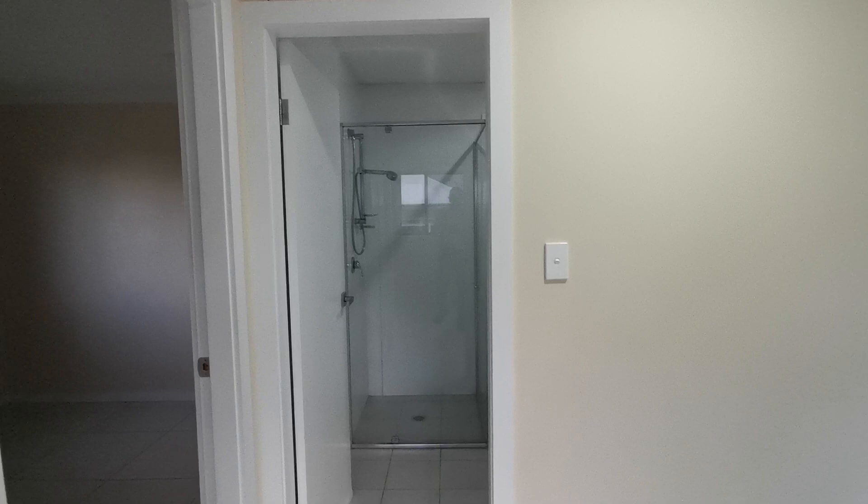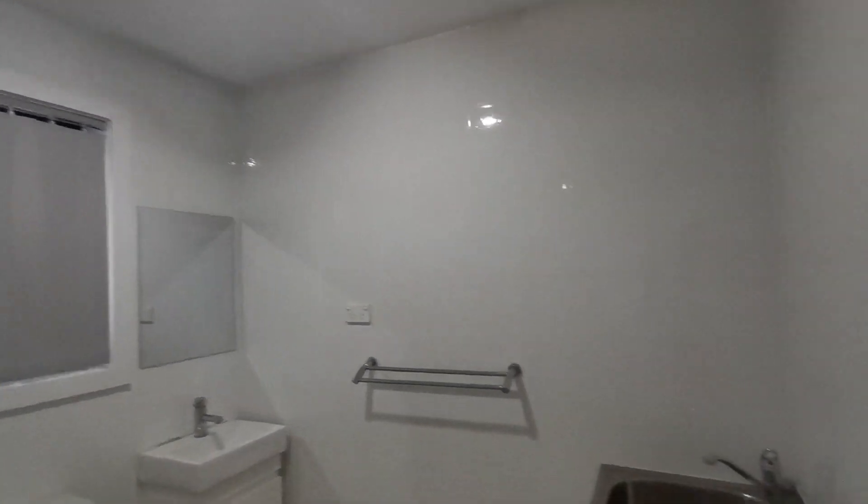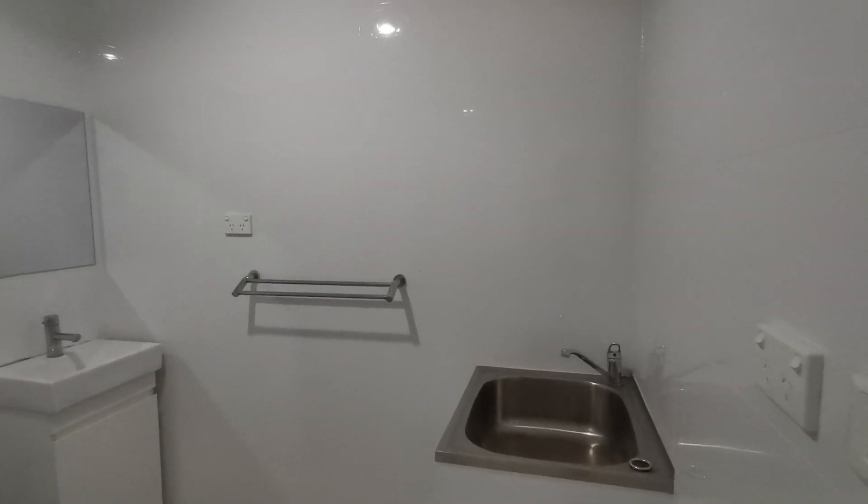And the bathroom — full bathroom with shower, toilet, sink, mirror, and laundry. Bathroom with laundry all together.